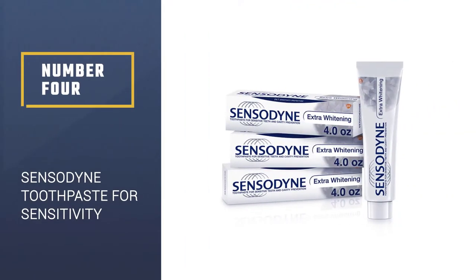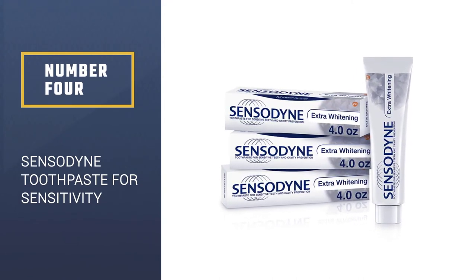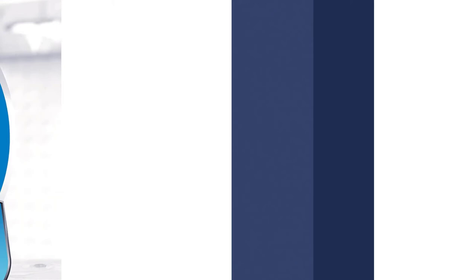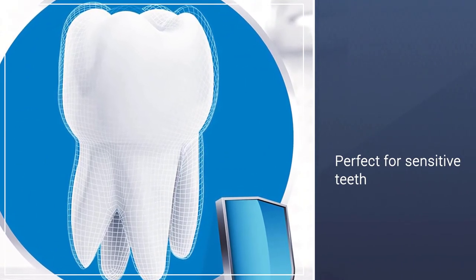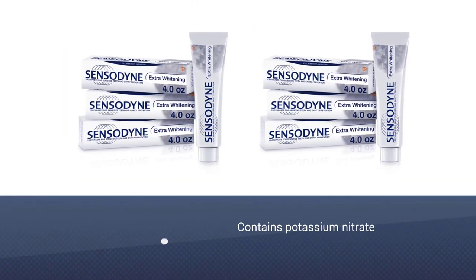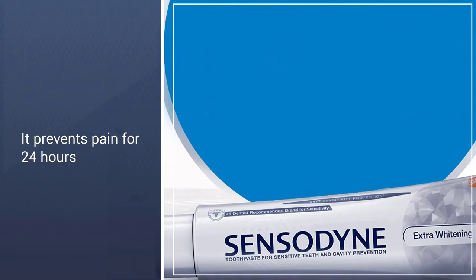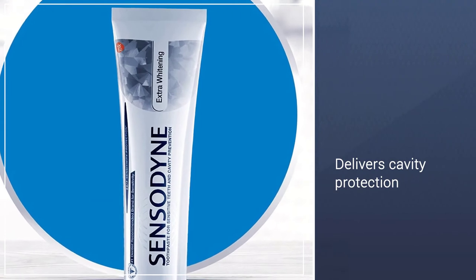Number 4: Sensodyne Toothpaste for Sensitivity. Behold, one of the best whitening toothpastes for sensitive teeth. There's a reason Sensodyne's Extra Whitening Toothpaste is the best-selling toothpaste in the country — it builds a soothing layer around the nerves. It contains potassium nitrate to quickly help relieve sensitivity, and it keeps working to prevent pain for 24 hours. While getting your pearly whites at their peak by removing surface stains, it also delivers cavity protection.